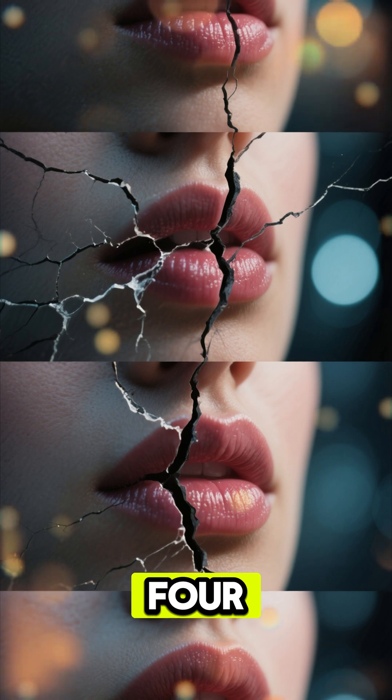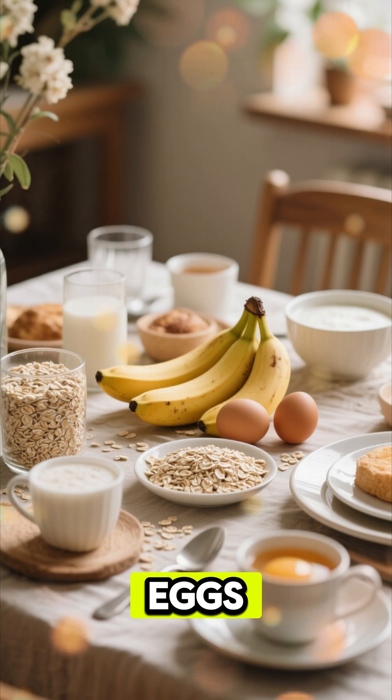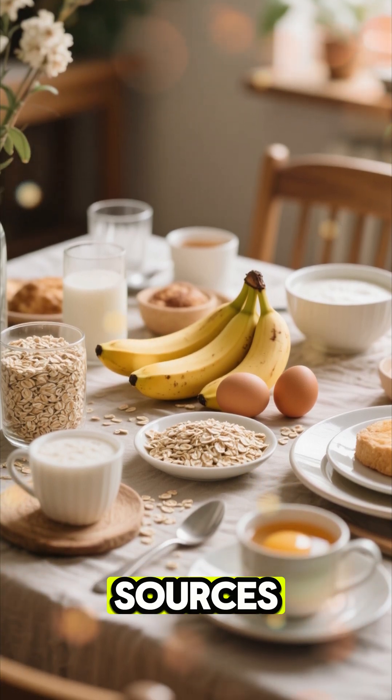Number 4. Cracked, peeling lips are linked to low B vitamins. Oats, eggs, and bananas are great sources.